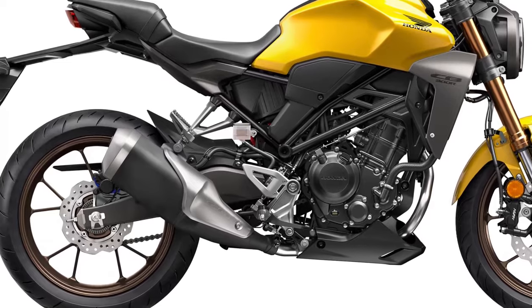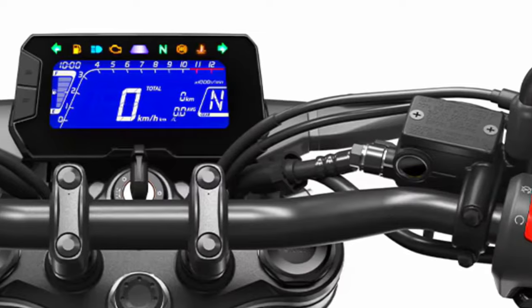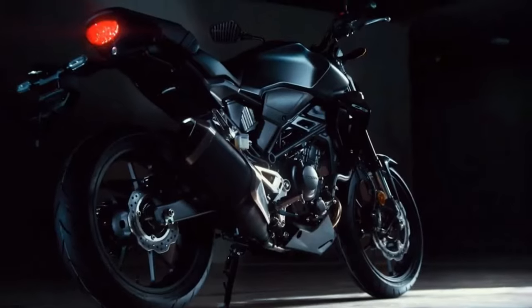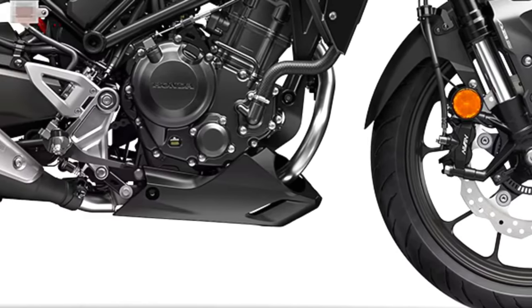With its efficient engine design, the CB300R offers impressive fuel economy, reducing the cost of ownership and minimizing environmental impact. It's a practical choice for daily commuting and weekend adventures.